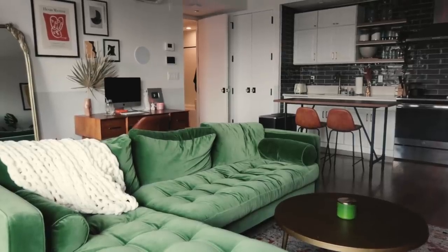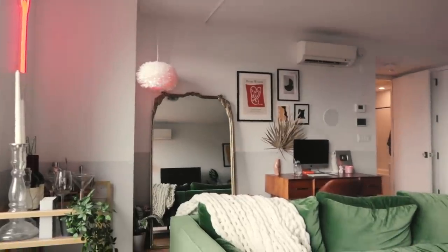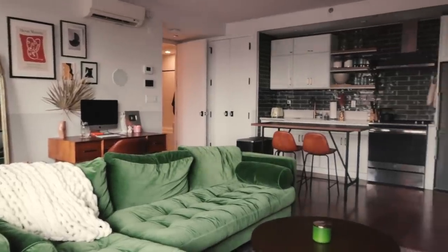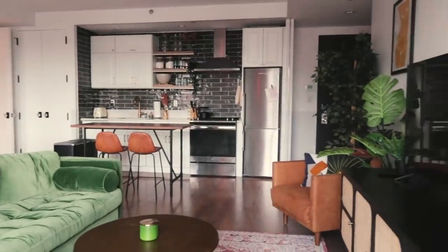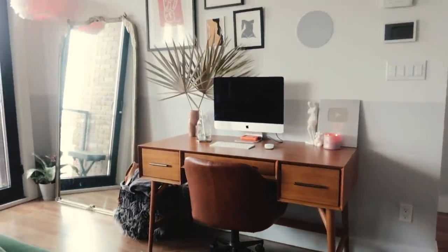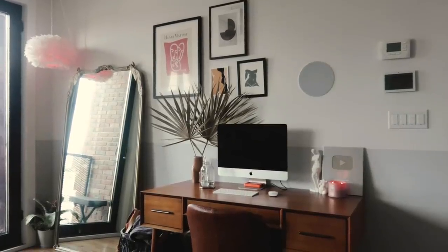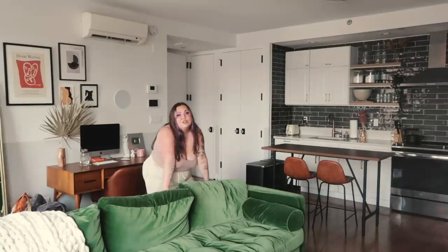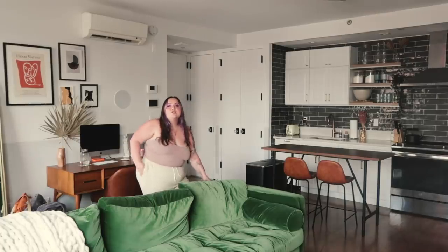When I first got the apartment and was deciding how I was going to arrange everything, I knew that I wanted my bedroom to just be a bedroom. As someone who works from home and does social media and video editing, I spend a lot of time on my computer and I really value being able to disconnect. I wanted a very clear separation between working and relaxing. So I knew I wanted a bigger living area so I could put my desk in the living room space. And I knew straight off the bat from my vision boarding that I really wanted a big green couch.